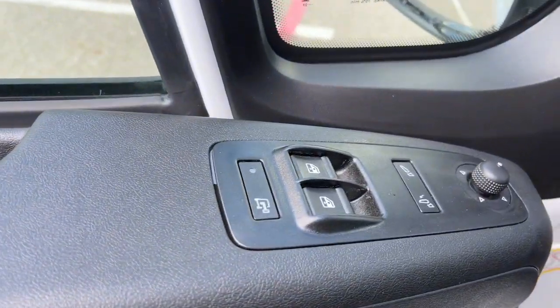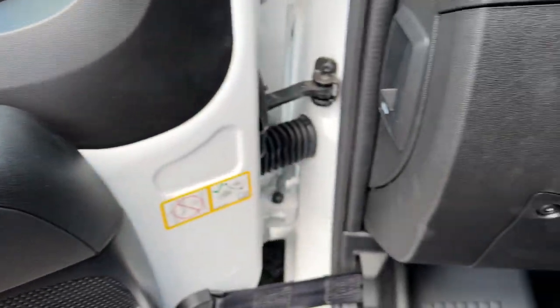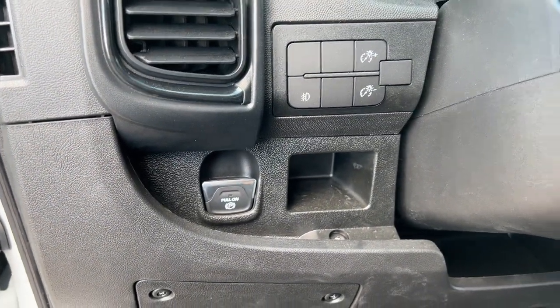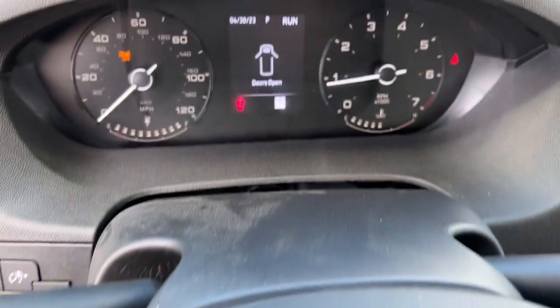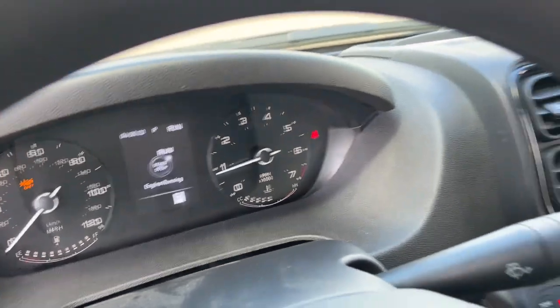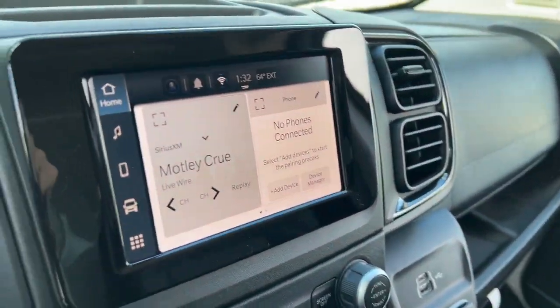Apple CarPlay and/or Android Auto, keyless entry, satellite radio, heated mirrors, fog lamps, backup camera, electronic stability control, steering wheel audio controls, passenger adjustable lumbar, intermittent wipers.